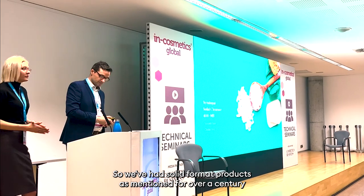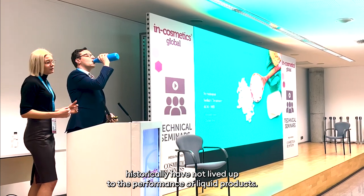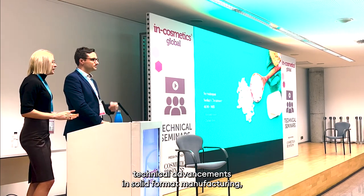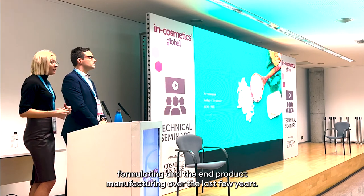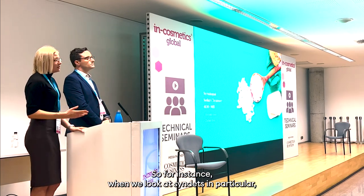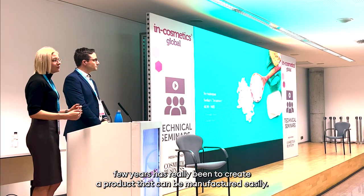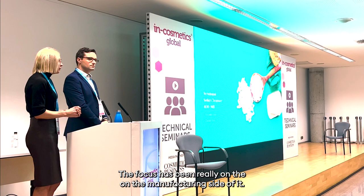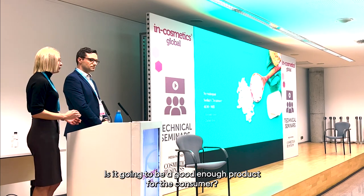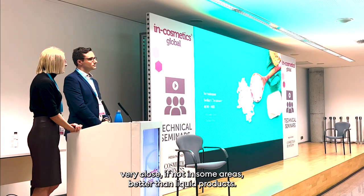We've had solid format products for over a century; however, the performance of these historically has not lived up to the performance of liquid products, and that's been the main reason it's been held back in the market. There have been huge technical advances in solid format manufacturing, formulating, and end product manufacture over the last few years, and we believe it's no longer the case. The focus for the past few years has really been to create a product that can be manufactured easily — will it run, can customers use it — rather than the performance. But we believe that gap is closing and we're very close, if not in some areas better, than liquid products.